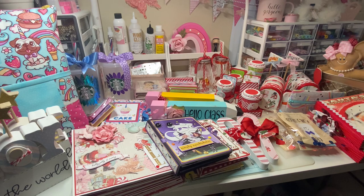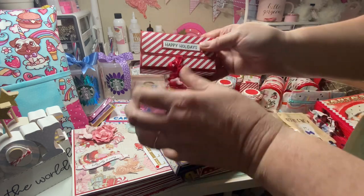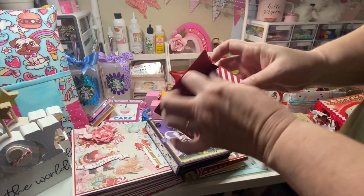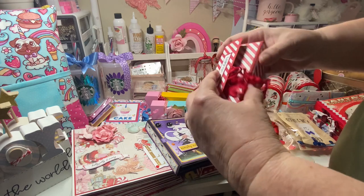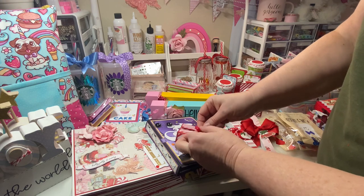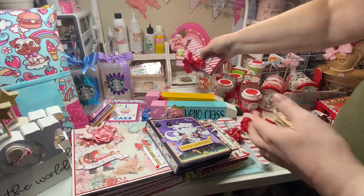Earlier in my craft fair series I also made these little decorated Kleenex boxes — I think they're a great little addition, probably about $2 each, with a little Kleenex inside. I only have three made, so I definitely need to make at least 10. I'll put them in a nice basket and I think they'd be great to go in a gift pack.